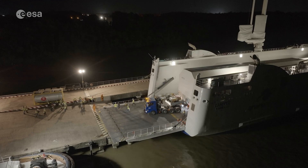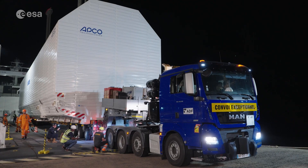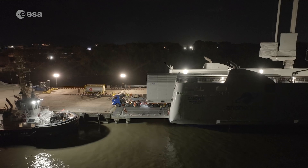This model will be used for Ariane 6's first flight later this year — the very first time an Ariane 6 launcher will take to the skies.